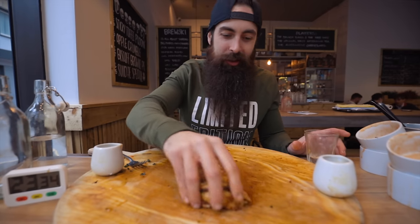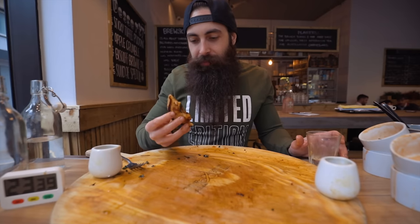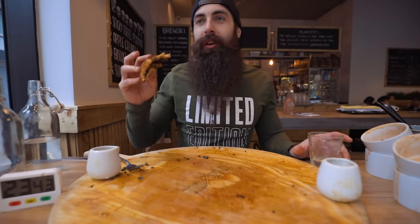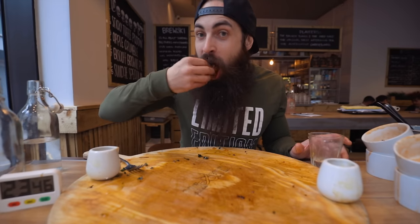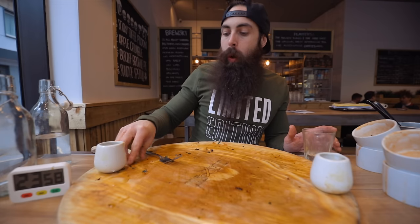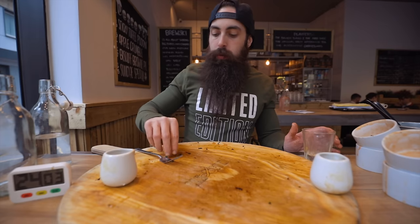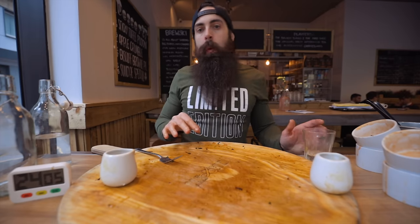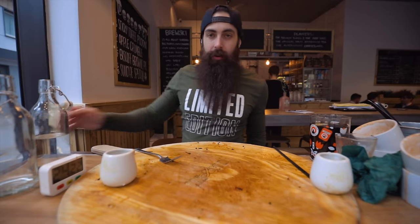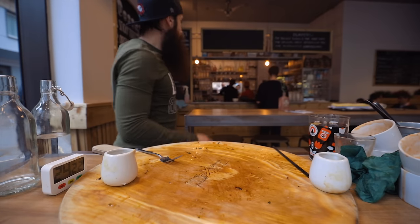I really should have changed this shirt. You don't want to look at this — I'm going to put you off your lunch. It's flipping yummy. God knows what I'm going to look like when I stand up. It's not too bad, OK.